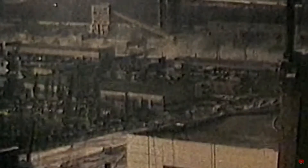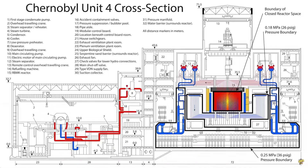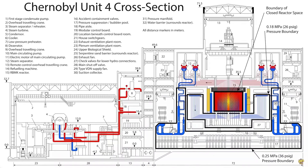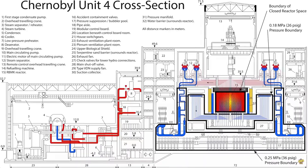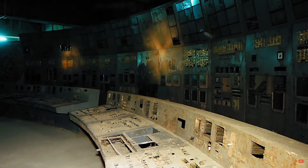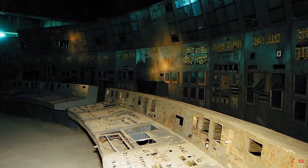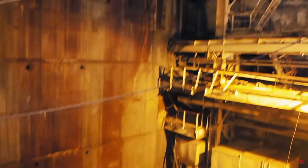But what led to this disaster? We will explore the crucial events and systemic failures that led to the Chernobyl nuclear disaster. Our account begins in the 1970s, with the development of the RBMK reactor, an ambitious project of the Soviet Union to lead the nuclear race. This reactor was innovative but contained critical design flaws, including a positive reactivity coefficient and the absence of a robust containment shell — deficiencies that would later prove fatal.